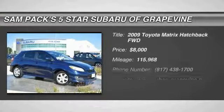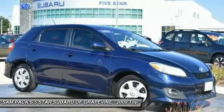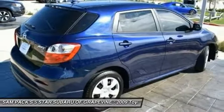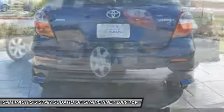Make a great choice today with the 2009 Matrix. Fuel-efficient and practical, the Toyota Matrix boasts a cavernous 48.9 cubic feet of cargo space and convenient anti-slip rubber strips in the cargo floor. The 1.8-liter dual overhead cam 16-valve